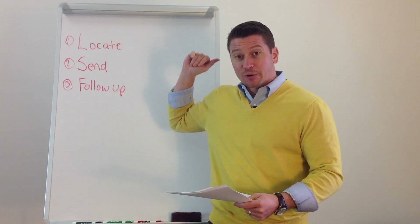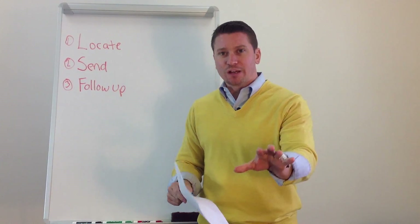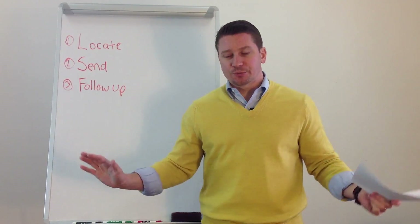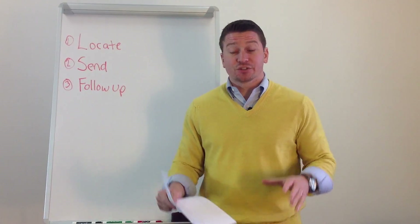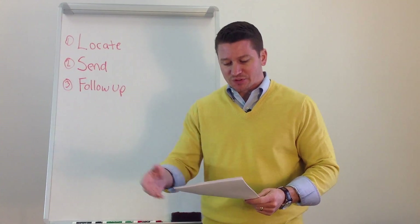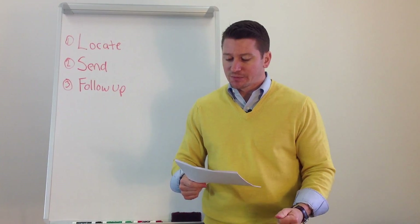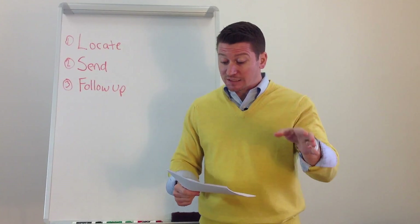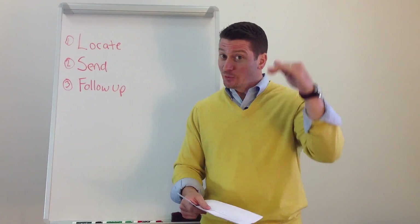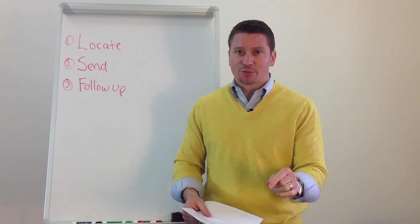We're going to locate it, then wait for a listing, and send out this new listing prospecting letter. The letter says: 'Hi, first name' — there are programs you can use to pull the nearest 50 or 100 houses that will insert their first name automatically. It continues: 'I'm not sure that we've ever met in person before, but I wanted to make you aware that your neighbor's house at [address] just went up for sale for the listed price. More importantly, this has changed the value of your home.' That's an important part — we didn't say your value went up or went down. We said it's changed the value of your home. Words are everything. What did they hear? They heard: my value went up.